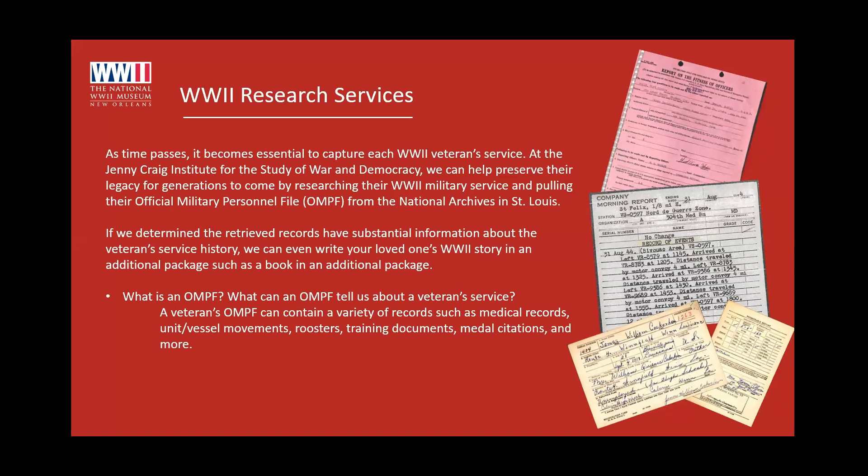There have been situations where everyone thought their grandfather was the boy next door, and then they found out he cursed an officer or something like that. You need to prepare yourself that you might find information you're not used to knowing about your loved one. Also, sometimes your grandfather might have told you he served in Patton's Third Army, and we might pull the file back and find that he did not. You might not find the information you were hoping for.